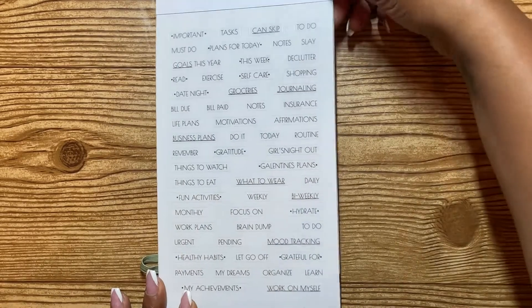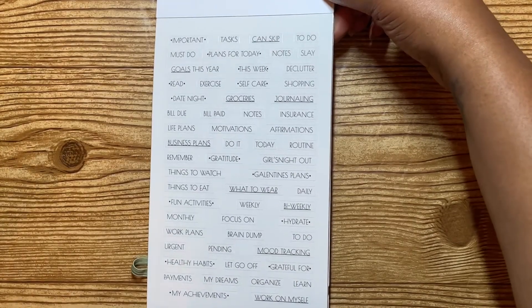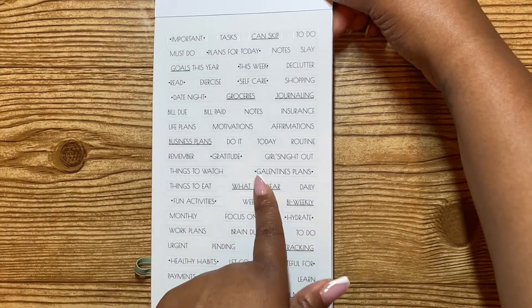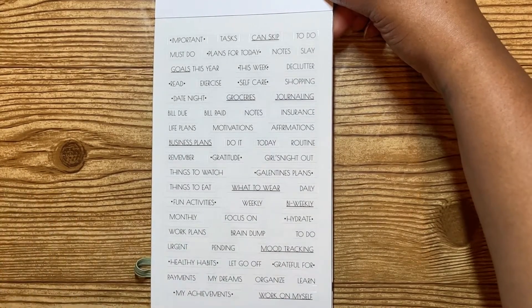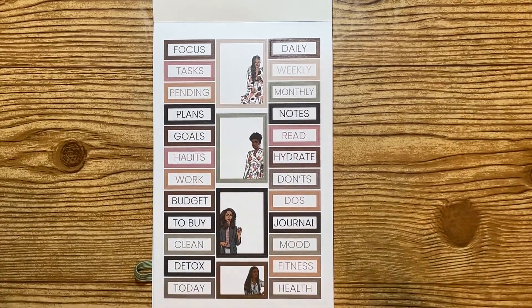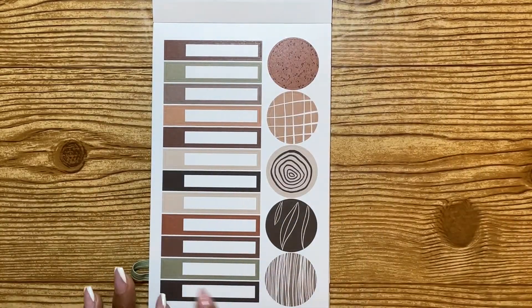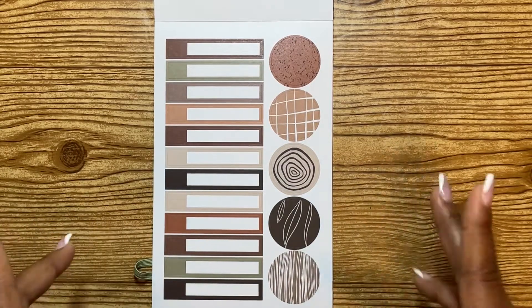On this page you have some scripts, task words, or headers — whatever you want to call them — in a different font, which is kind of nice. She has a couple of new things like 'Galentine's plan' and 'business plan,' which I haven't really seen before, and mood tracking, which I haven't really seen before either. So there are a couple of new things here, which is cool. There are also some of those in bigger fonts, colored boxes, and girls already in the boxes, plus her famous long strips she normally uses when she has a couple of days together, especially on her monthly layouts.